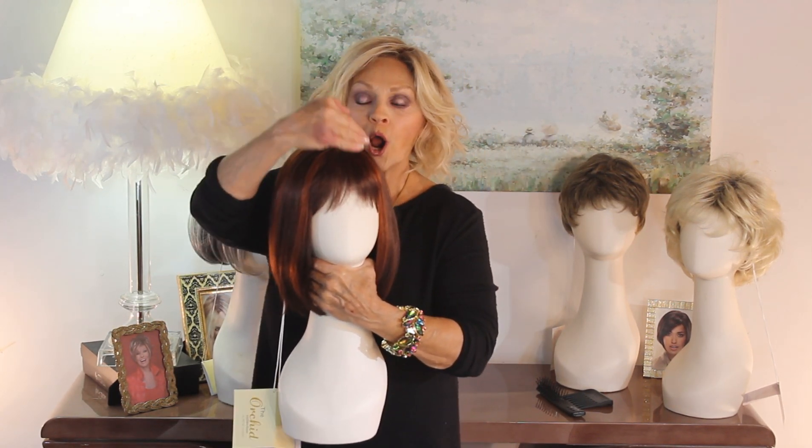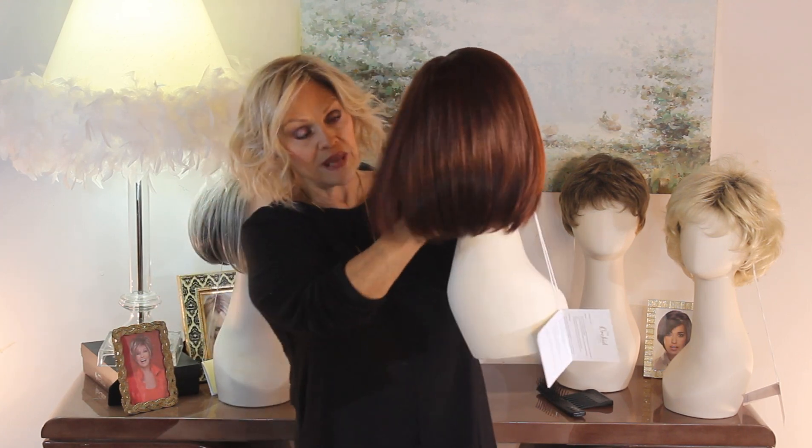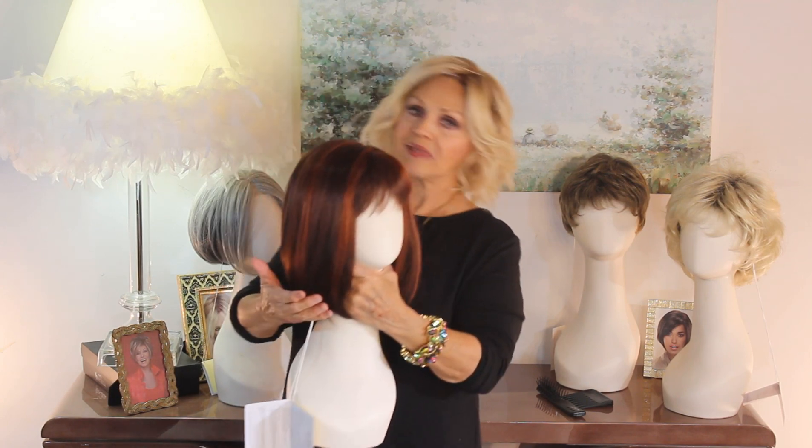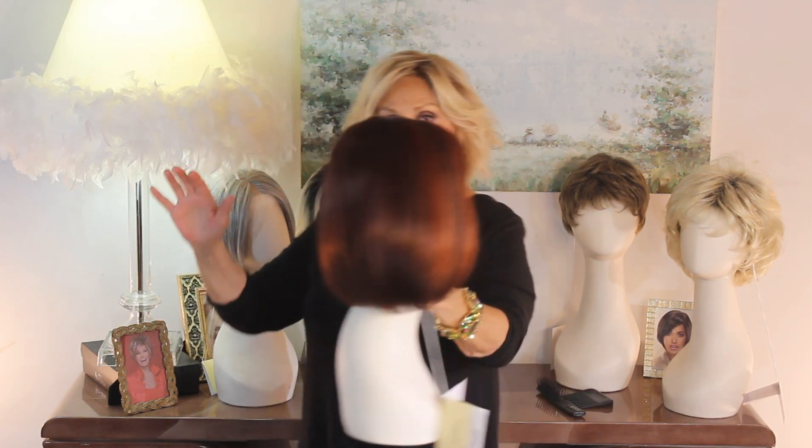Her dirty, fringy bangs are 4 inches, and her nape back here is 4 inches. Everything else is 11 inches. So she is your classic, classic bob.